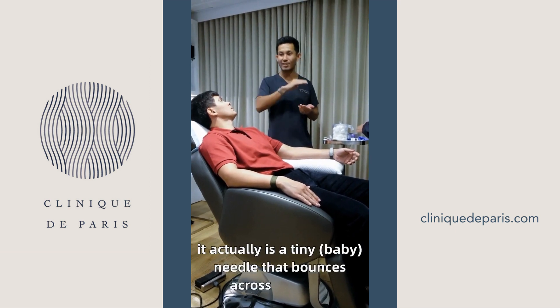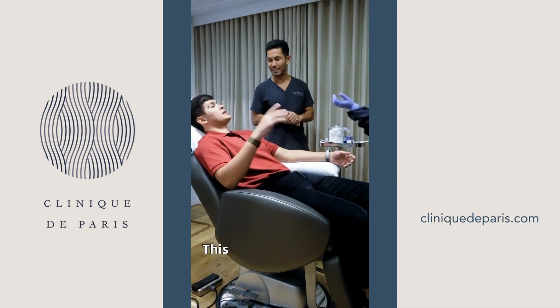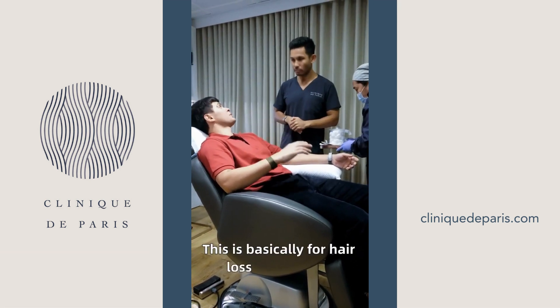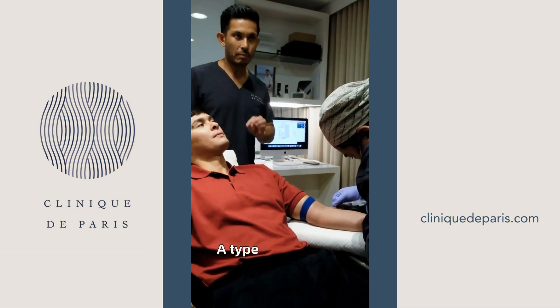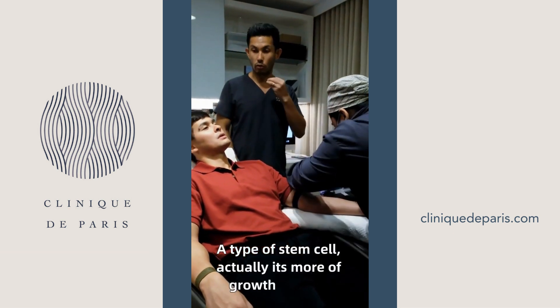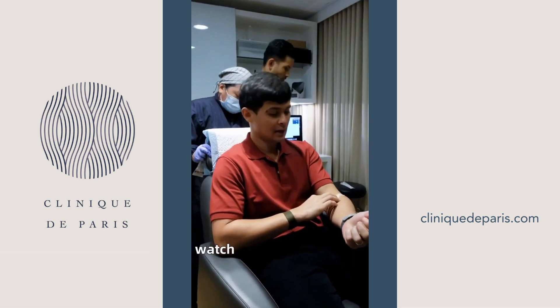The way we distribute it onto the scalp is using a mesotherapy machine, so instead of the pain of syringes, it's a tiny baby needle that bounces across the skin — most patients actually fall asleep. This is basically for hair loss prevention. It's more like growth factors, not exactly stem cells.